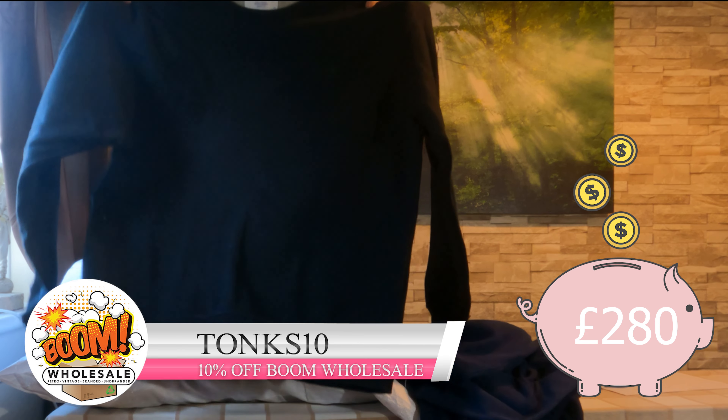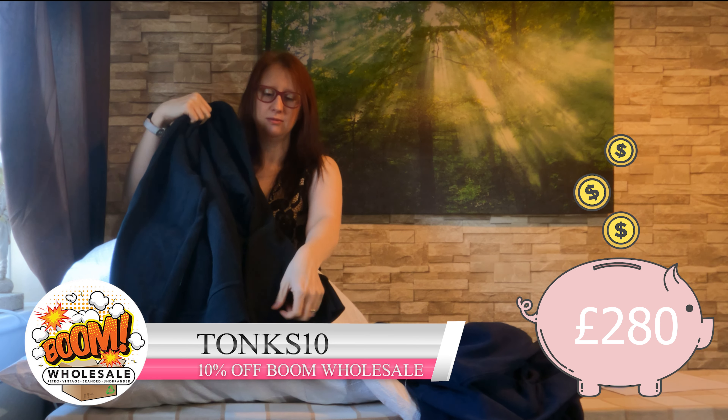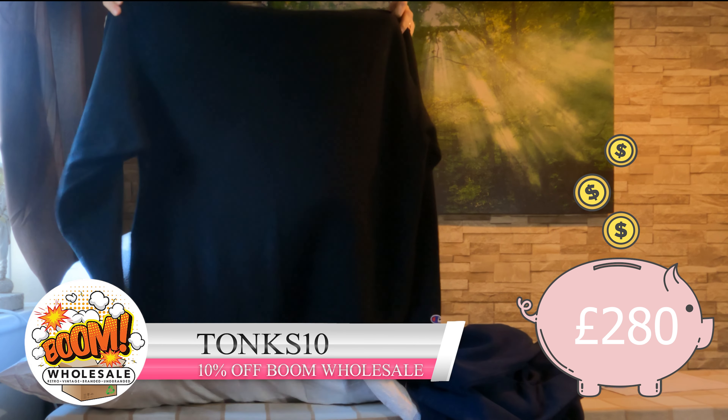This one is Champion — just a black sweater with the logo up the corner and on the sleeve as well. It's a big size. It says Mexico — not UK — so I don't know what that is.